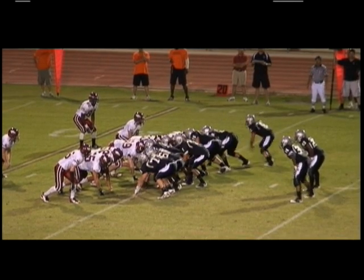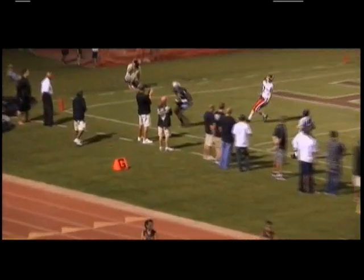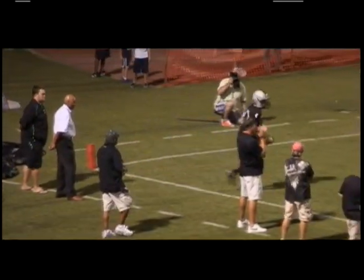Junior quarterback Kyron Poe has looked impressive so far. A one-step drop, fade route, Tanner Clay — he's got it. Six more for the Hamilton Huskies.